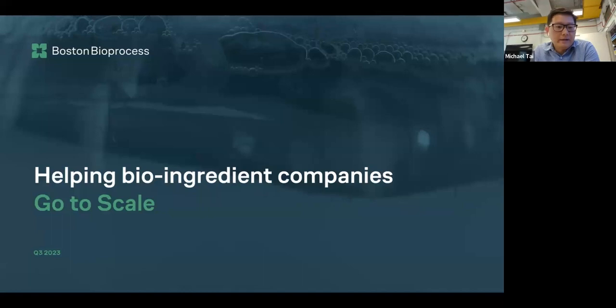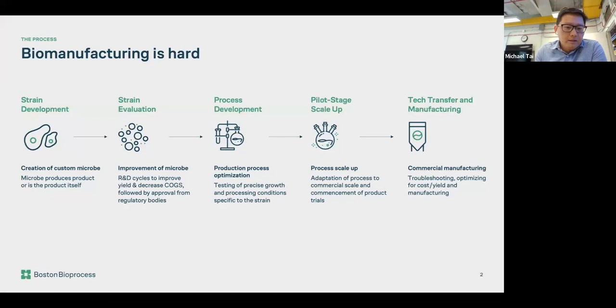We are a small — I would say tiny — size CDMO, trying to contribute and help bio-ingredient companies to go to scale. A lot of you have been sitting through sessions, maybe the whole day already, so I'm going to try to be brief on the background side.